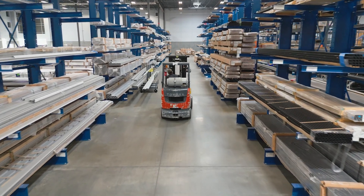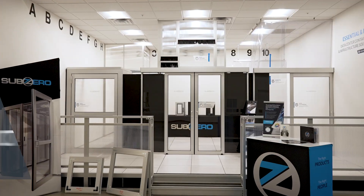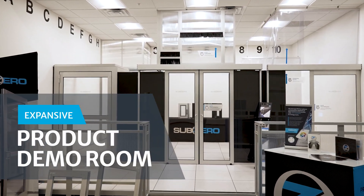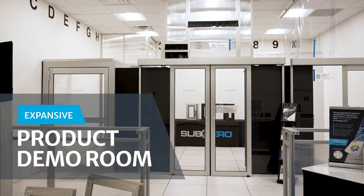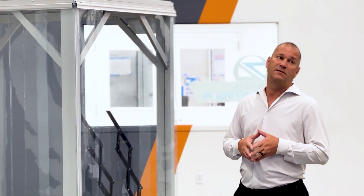Join us as we take you on a journey through this cutting-edge facility and discover the remarkable advancements it brings. At SubZero Engineering's new facility, innovation meets immersion. Our product demo room offers customers the opportunity to explore our complete range of data center and clean room solutions.